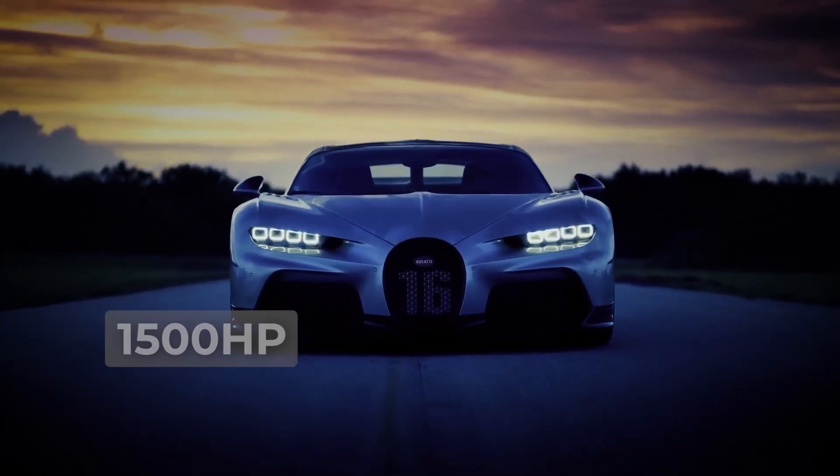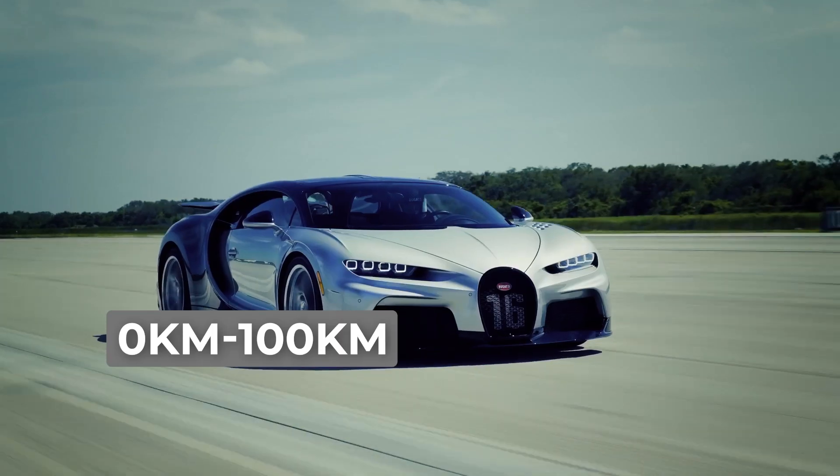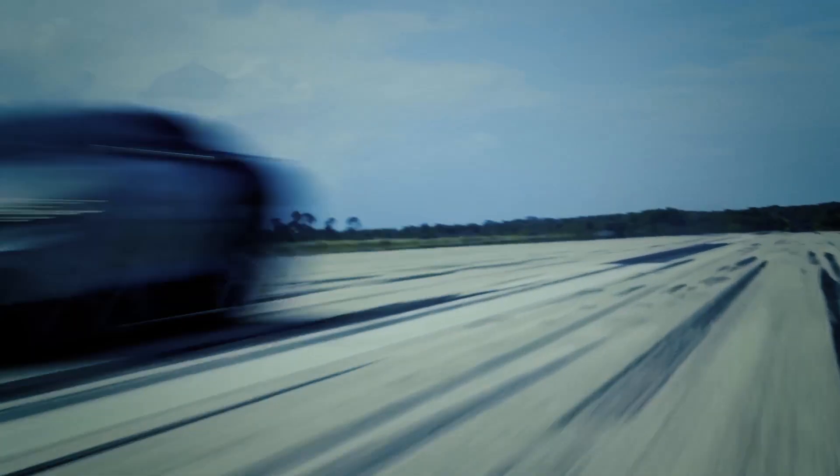As you step on the accelerator, you are instantly propelled from 0 to 100 kilometers per hour in a jaw-dropping 2.4 seconds. It's a feat that defies belief, an acceleration that transcends imagination.